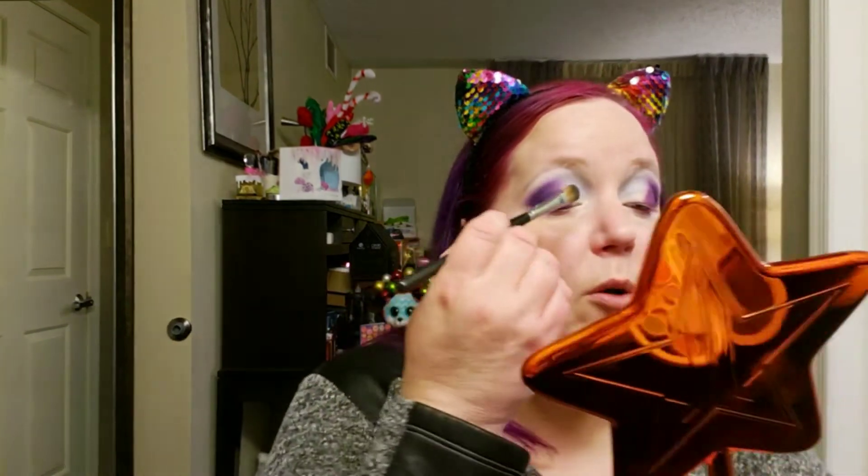That is so pigmented and beautiful — this brush is shedding; it's just a Morphe M166. Oh yeah, that is stunning. That is so incredibly beautiful.